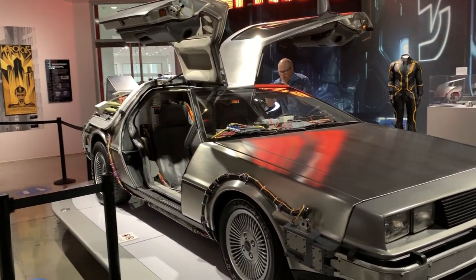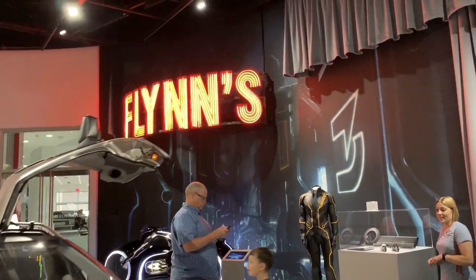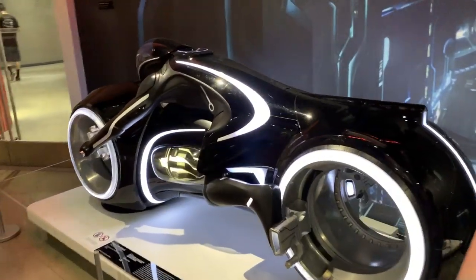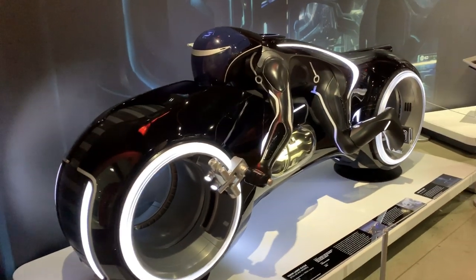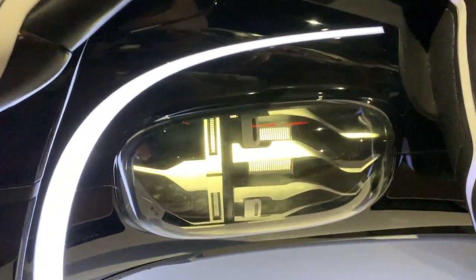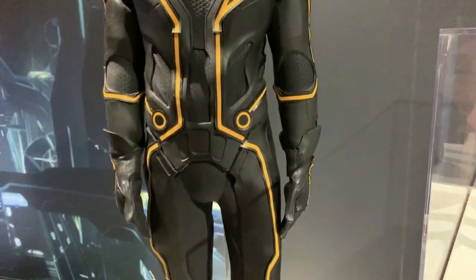Back to the Future DeLorean — pretty cool. And over here we have Flynn's car from Tron, and the Tron Legacy Light Cycle. Look at that — that's cool.